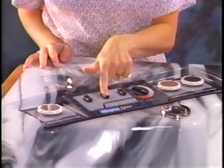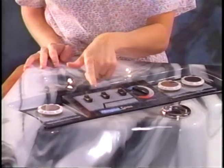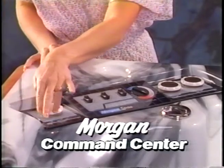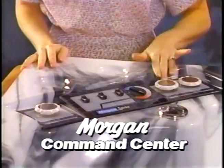In a Morgan spa, you can adjust every spa function for an experience that is just right for you. The Morgan command center allows you to change temperature, jet action, air blower speed, turbocharging, and lighting at one convenient location.